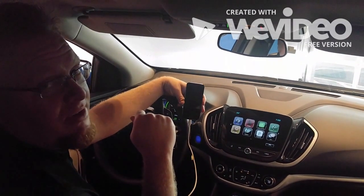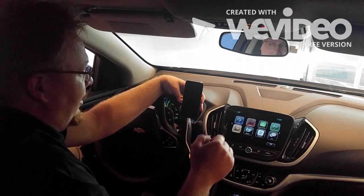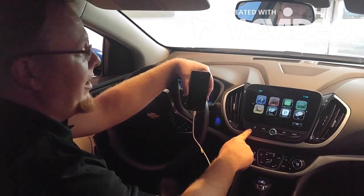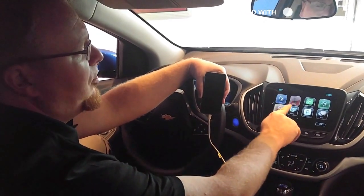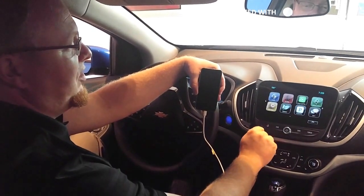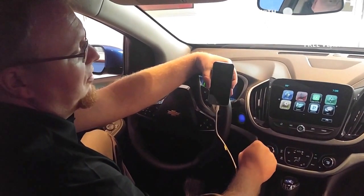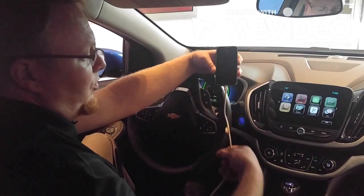The 2017 Chevrolet Volt is equipped with both Android Auto and Apple CarPlay. From the Chevrolet Volt's application menu, push the home icon to return to the app menu, which includes audio, phone, your projection mode for Apple CarPlay or Android Auto, navigation, the power flow chart, the text message app, the Pandora app, and your settings. Push Apple CarPlay after you've connected your Apple device with your OEM cable.